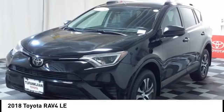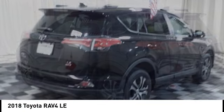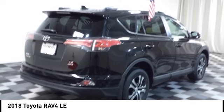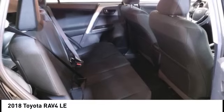Stop by and take a look at the 2018 RAV4. The RAV4 is one of the most fuel-efficient SUVs in its class. Versatile and efficient, the RAV4 mixes the comfort and drivability of a sedan with the benefits of an SUV.